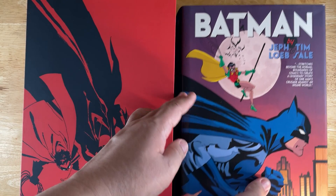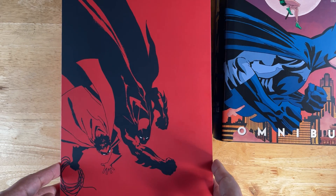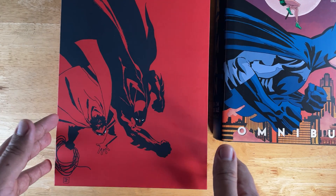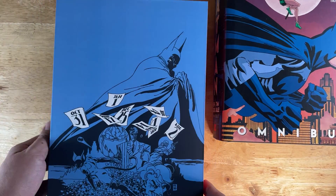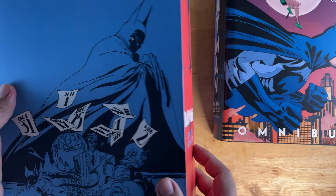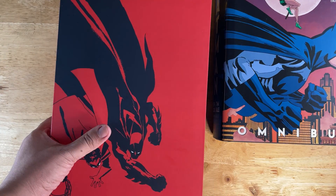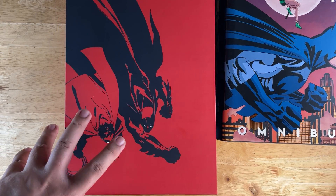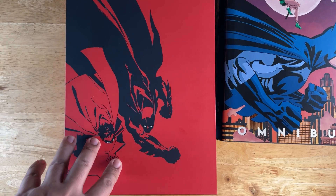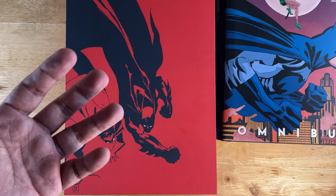This is the slipcase. What I did — I took the covers of the stories, three of the stories at least, and this is inspired by the early trade paperback edition that I used to own.